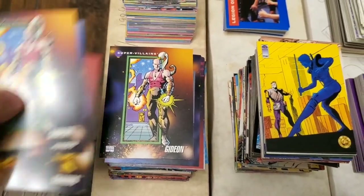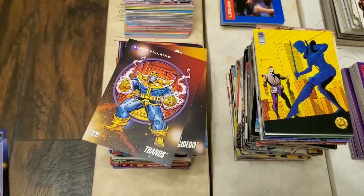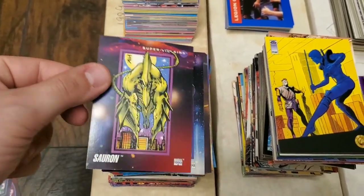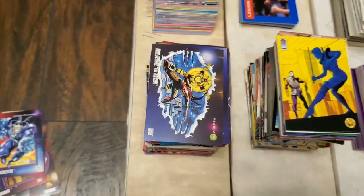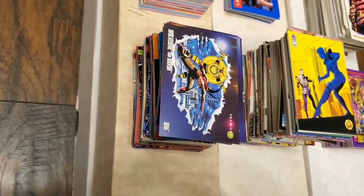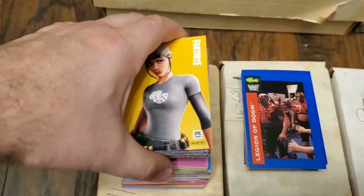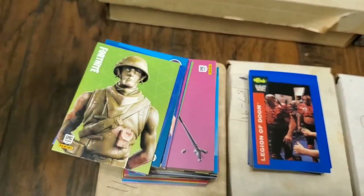The Marvel cards include characters like Gideon, Magus, Thanos, Mad Thinker, Sauron, Apocalypse, Wolverine, and Hawk — probably from the years 1992 and 1993, with various years mixed throughout. Right over here we have some Fortnite cards. These are newer cards — I don't know anything about these — but there's a huge stack of Fortnite cards here.